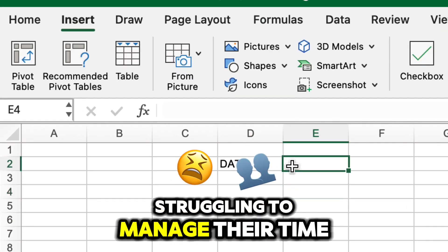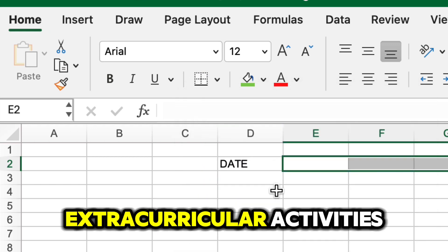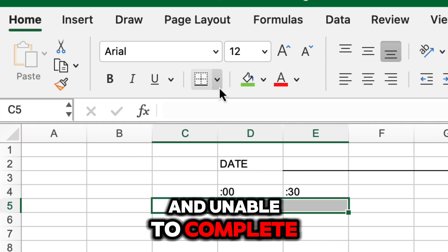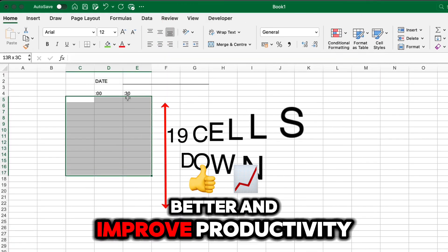A college student is struggling to manage their time effectively. They have multiple assignments, a part-time job, and extracurricular activities. Despite working hard, they often feel overwhelmed and unable to complete their tasks on time. They need a strategy to help them manage their time better and improve productivity.